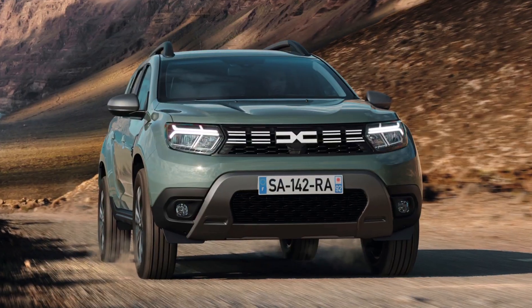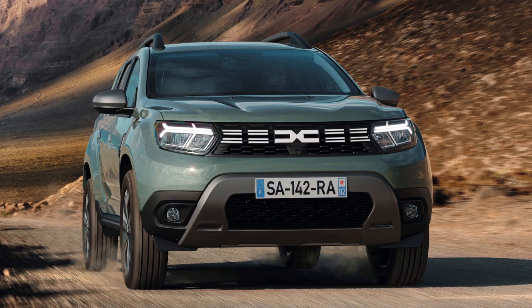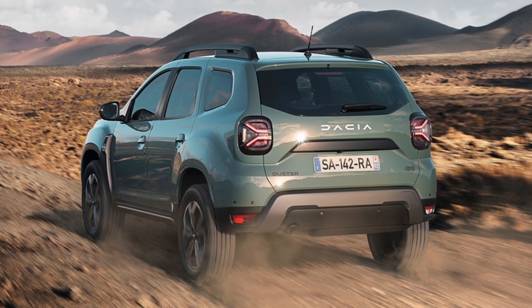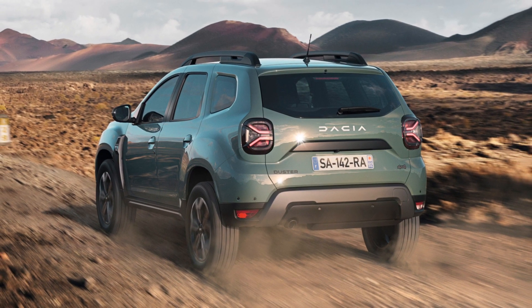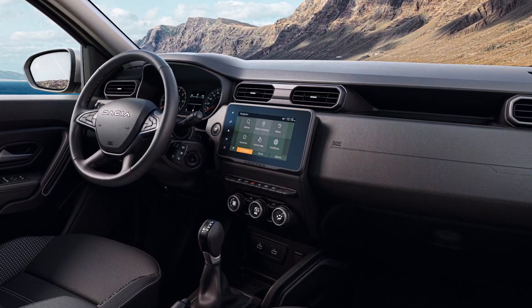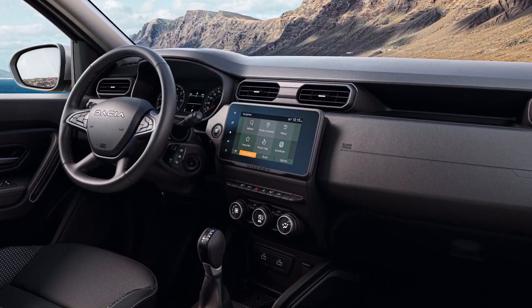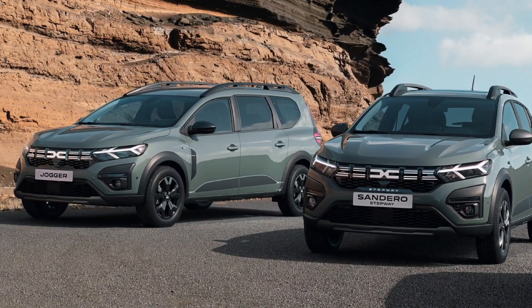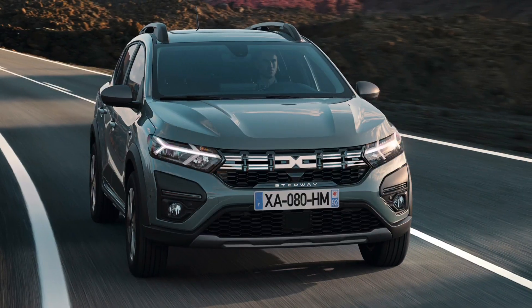Other changes that have been made to the design include the arrival of monolith gray on the roof rails, the front and rear skid plates and the side view mirrors on the Sandero Stepway and Dacia Duster. All the changes apply to orders placed starting July and the first deliveries will take place in the last quarter of 2022.